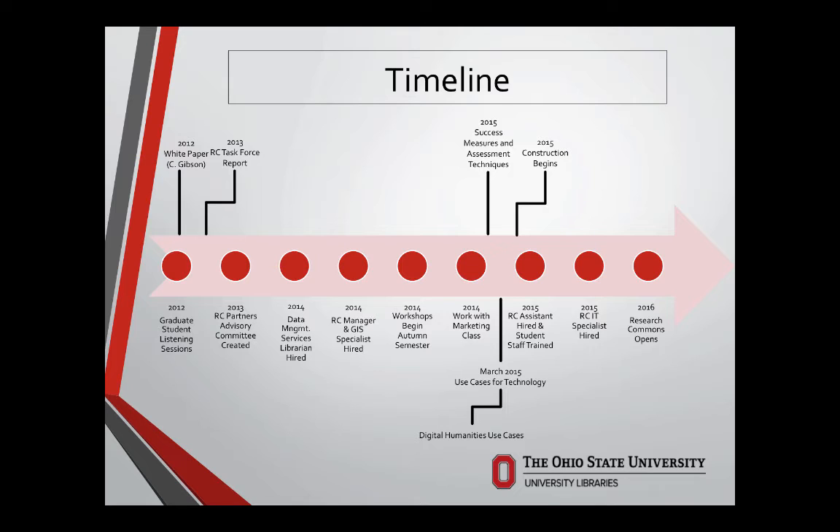We developed a partners advisory committee, and I'll have a slide with the list of partners in just a moment. We're hiring all kinds of people — data management, our GIS person on board, our Research Commons manager back in 2014, and that was just critical to our success. This person has done unbelievable work, particularly going and knocking on doors and introducing himself and the services to every group at every orientation.